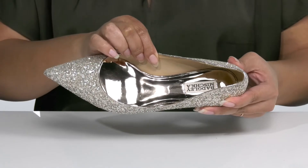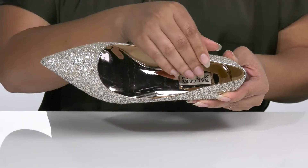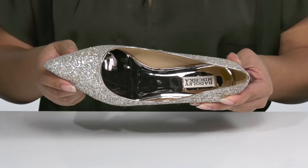Inside there is a synthetic interior with a cushioned footbed that has a metallic finish for style, and the logo is stitched in at the heel.